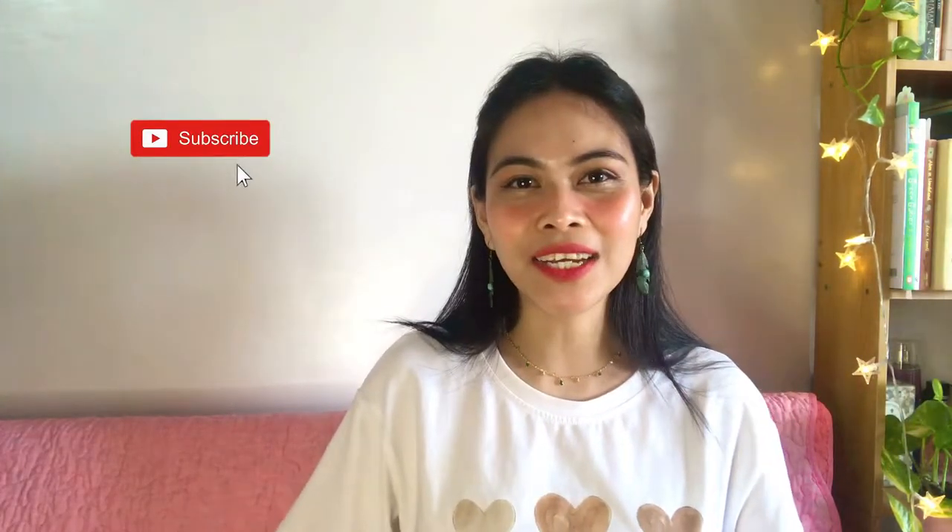Hi everyone! Hello queen bees, welcome to my channel. My name is Queenie, you can call me Queen. If you're new to my channel, hi hello, how are you? I hope you can stay longer and subscribe to my channel. And hey, if you're coming back here, thanks queen bee, welcome back! Today's video, we are going to talk about another perfume review, and it's going to be a special one.